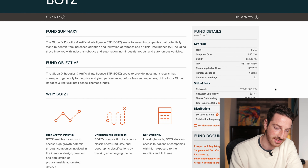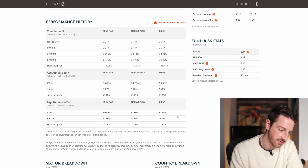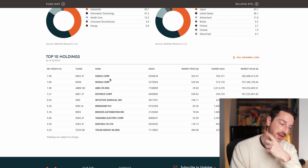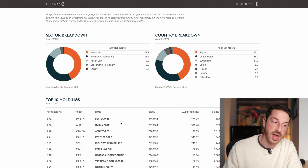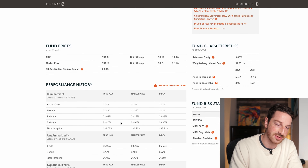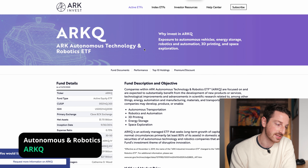Next we have BOTZ — the Robotics and Artificial Intelligence ETF — with about 2.5 billion under management and an average annualized return since inception of 21.5%. Holdings include NVIDIA and others I don't personally know by name — and that's actually a good thing. This is thematic investing: you're investing in the theme of robotics and AI rather than needing to know every individual company. You just buy this ETF, get exposure to that theme, and add it to your portfolio. The expense ratio is 0.68%, well under that 1% threshold.